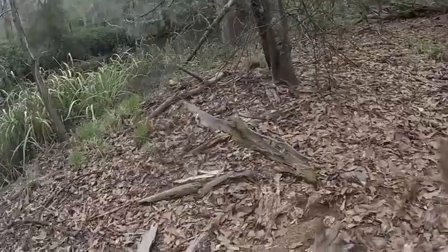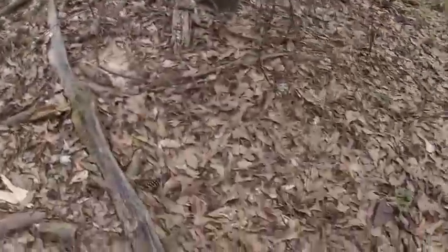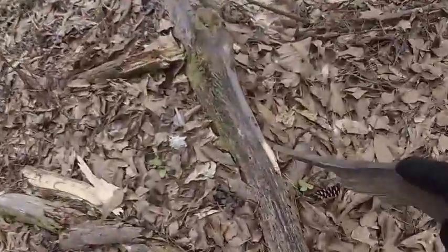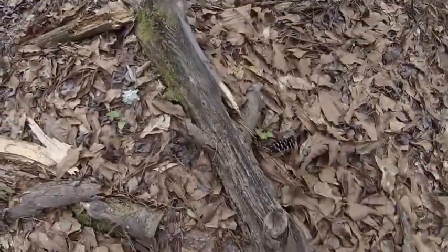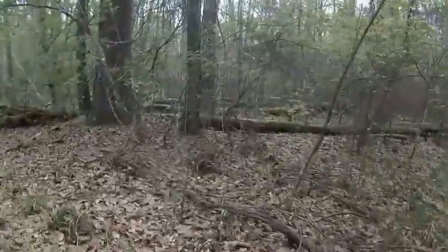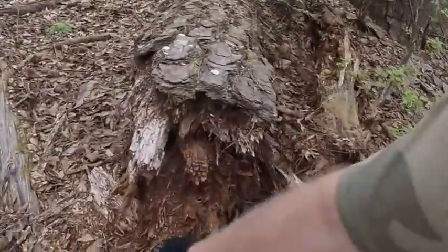Look at all this fat wood! One thing about trees around water — they tend to rot faster and get to the fat part sooner. This tree has probably been down for about a year and it's already rotting. Look at all those cypress knees! Another area that floods — water gets up to here.